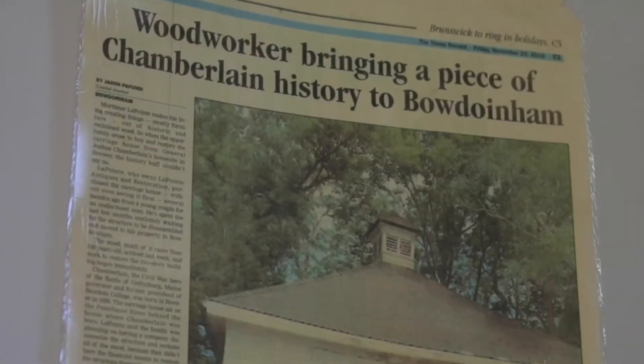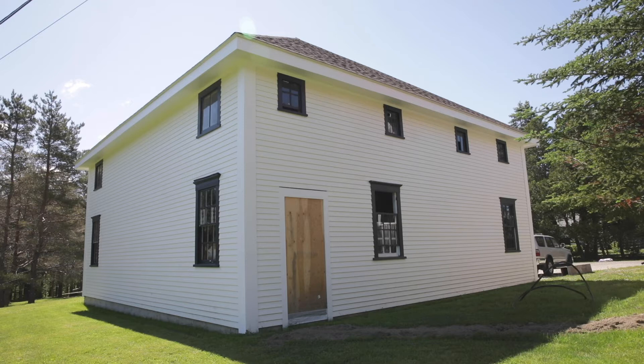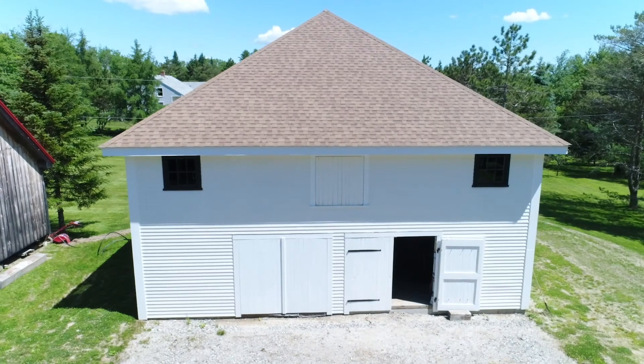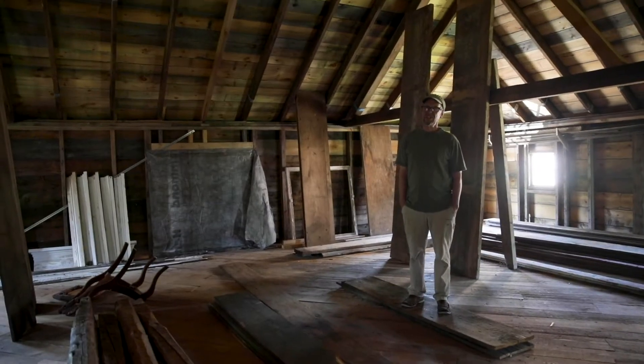We went to look at some wood and next thing I know we were buying the carriage house that they were taking apart up in Brewer. The most interesting thing about this one was that it had a lot of history with it — being the birthplace of Joshua Chamberlain, his childhood home. This was the carriage house.